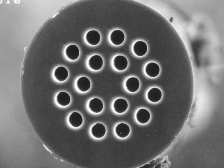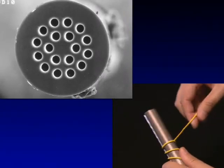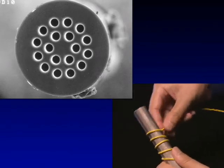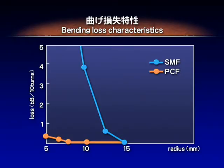Another notable feature of the photonic crystal fiber is its extremely small bending loss, as it strongly confines light to the core. In conventional single-mode fiber, the bending loss increases at bending radii of 15 millimeters or less.